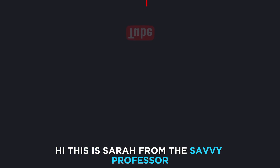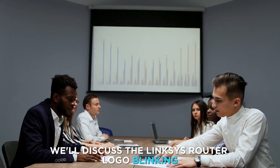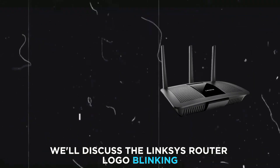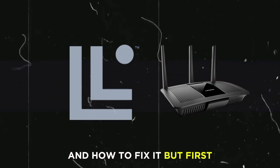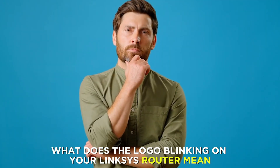Hi, this is Sarah from The Savvy Professor, and in today's video, we'll discuss the Linksys router logo blinking and how to fix it. But first, what does the logo blinking on your Linksys router mean?